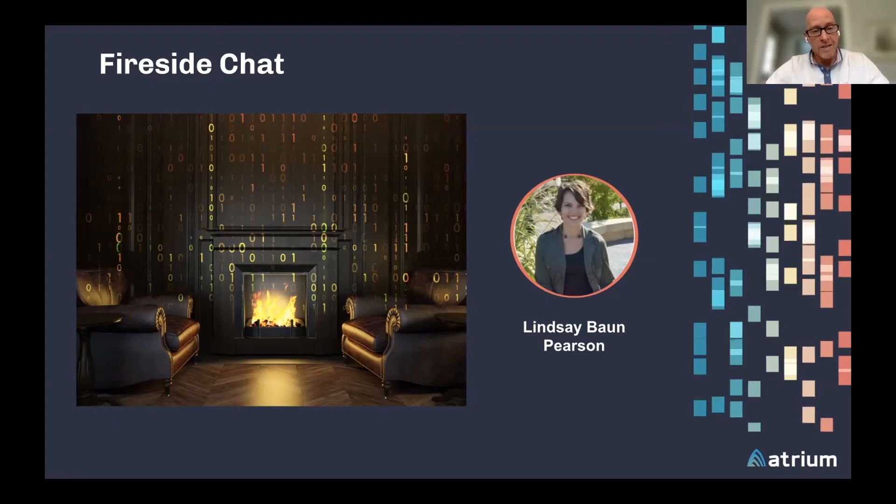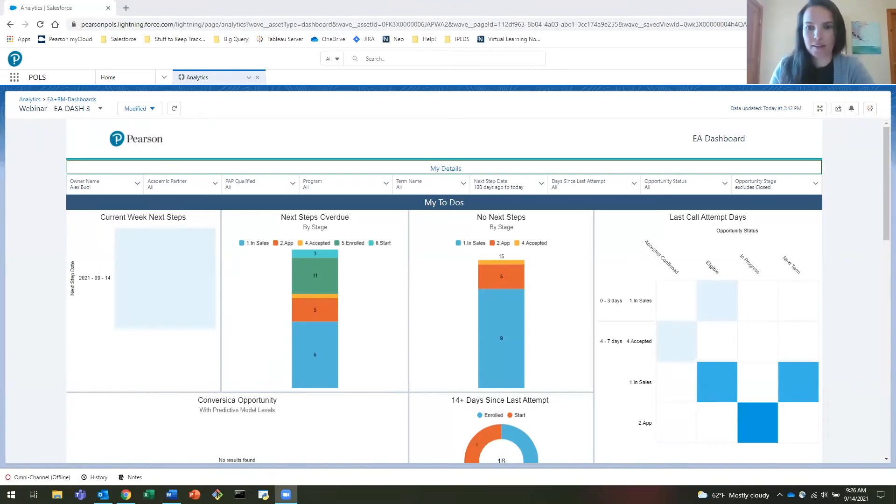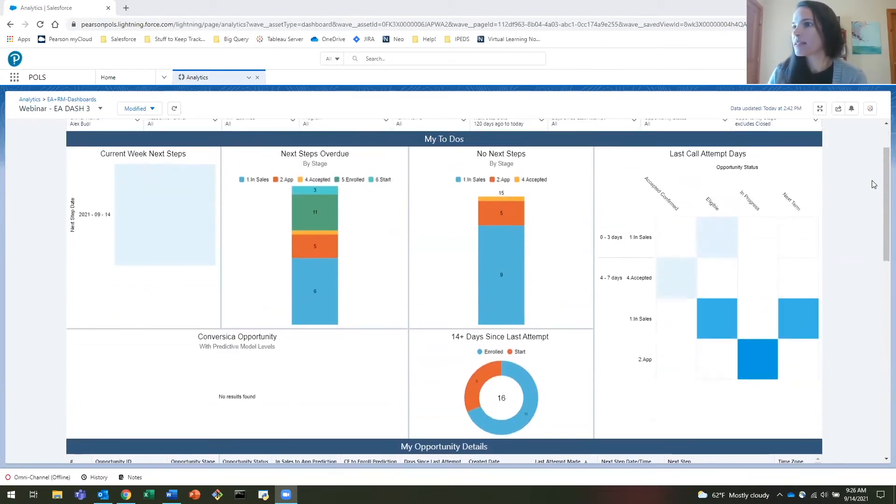Is it okay if I turn presenter rights over to you and we walk through a little demonstration? Yes. Let me know if you can see that. Okay, yes, perfect. So this is the dashboard — this is what we ended up with and what our enrollment advisors doing the testing are working on. It's broken out into three separate components.